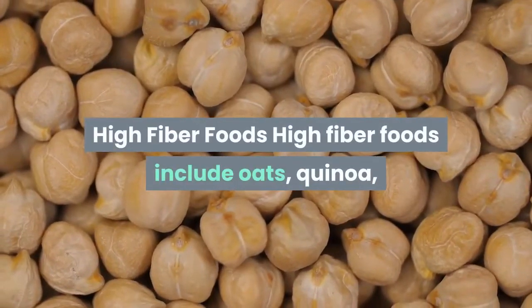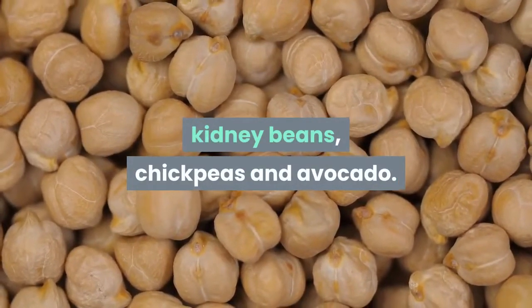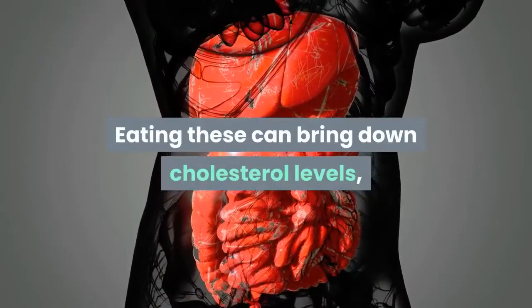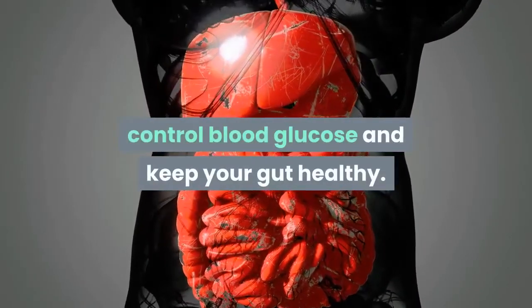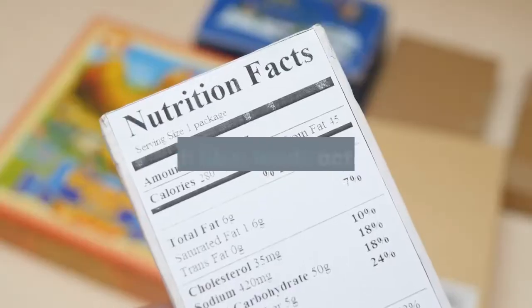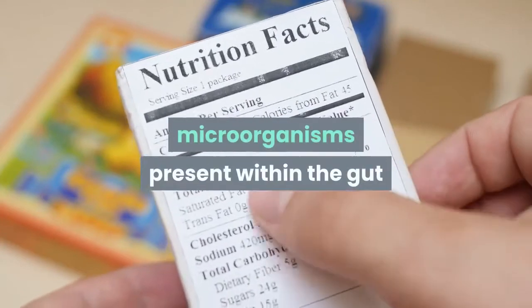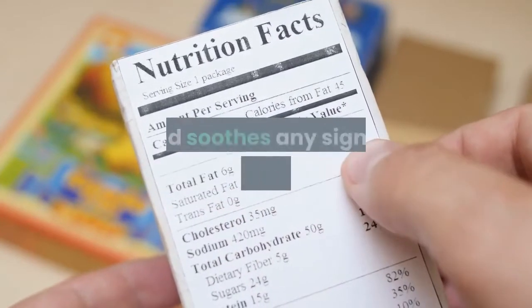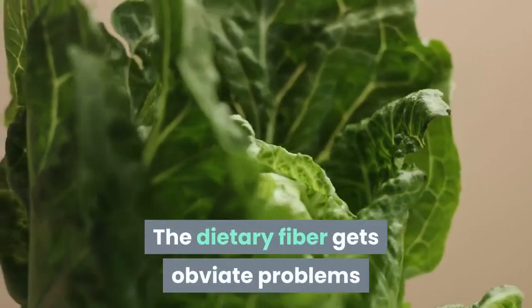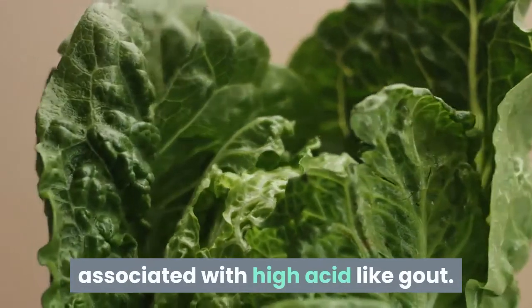High fiber foods include oats, quinoa, kidney beans, chickpeas and avocado. Eating these can bring down cholesterol levels, control blood sugar and keep your gut healthy. Eating high fiber foods activates the microorganisms present within the gut and soothes any sign of inflammation. The dietary fiber gets rid of problems associated with high acid, like gout.